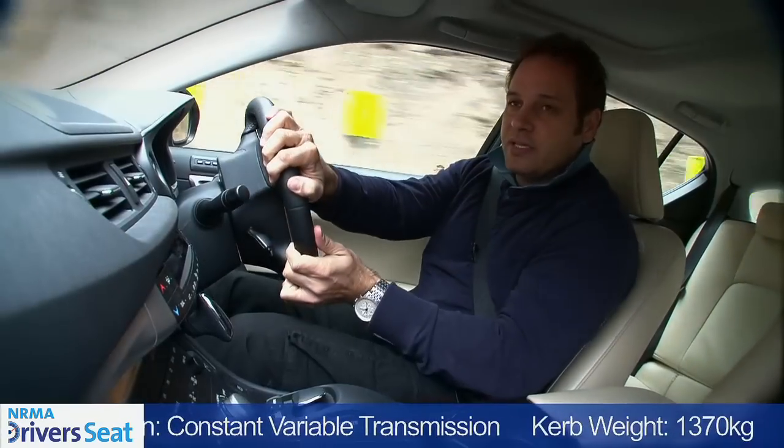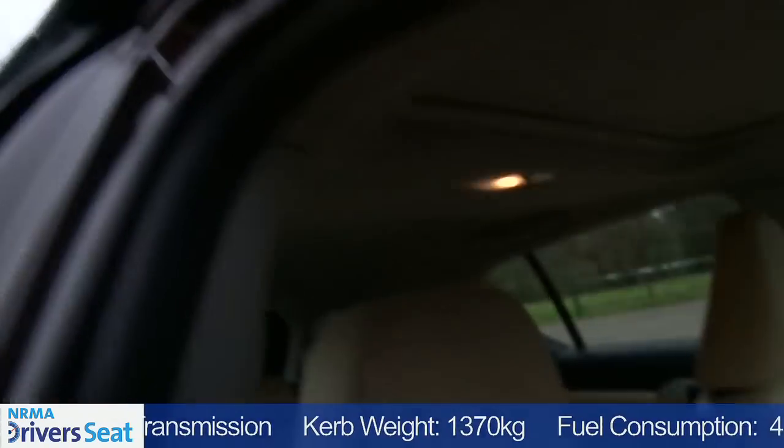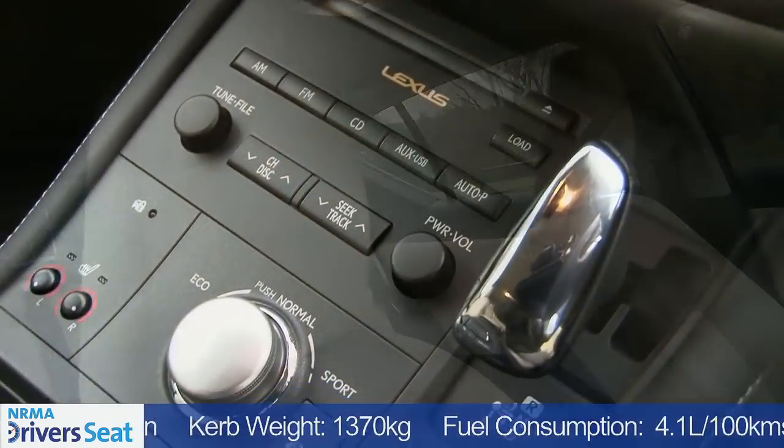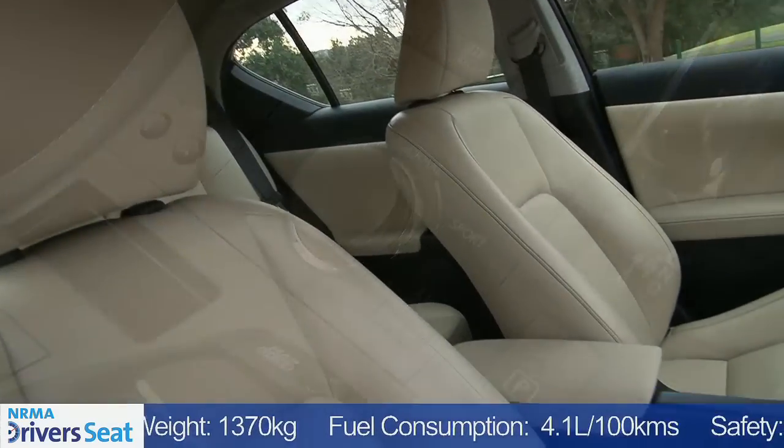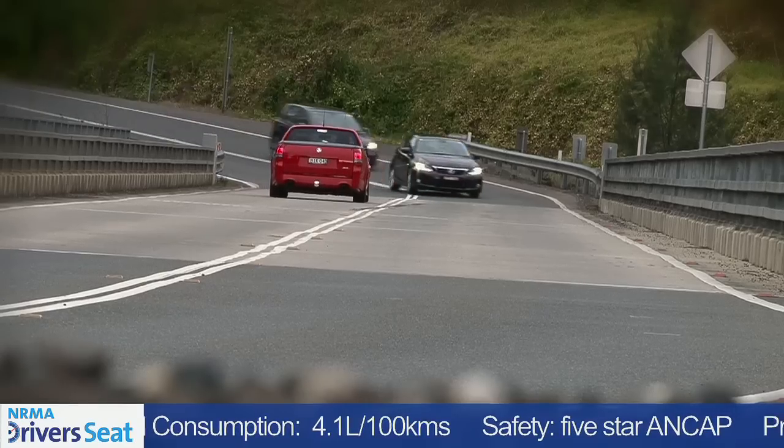When you buy a Lexus, you expect a certain level of fit and finish, and you get that with this CT200. What you're effectively getting is a luxury hatchback which, in a hybrid sense, hasn't really been available before.